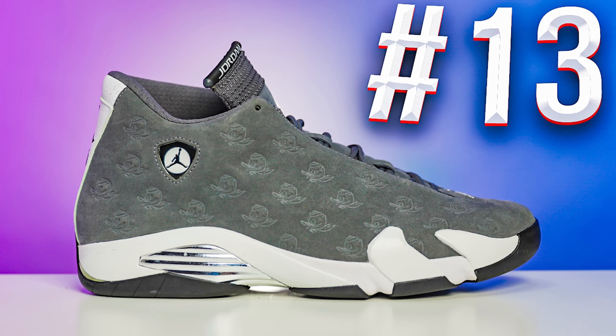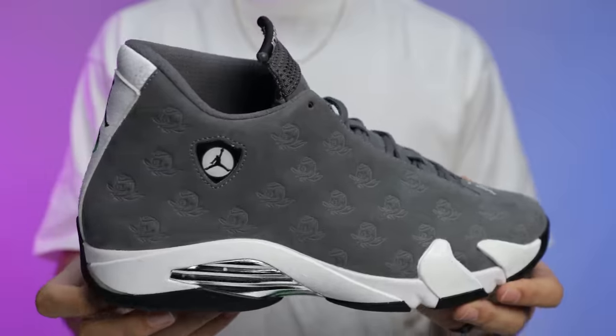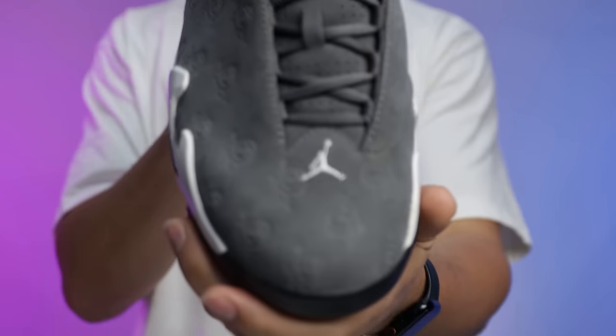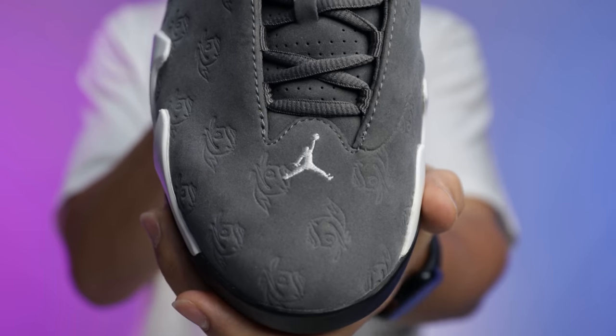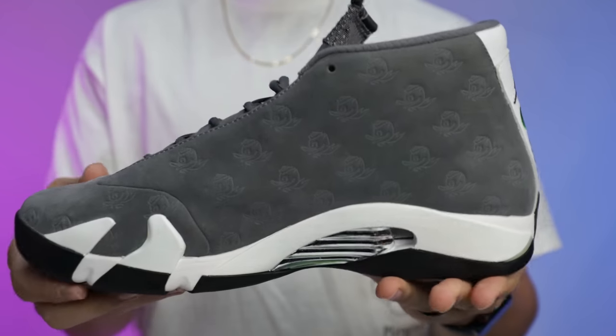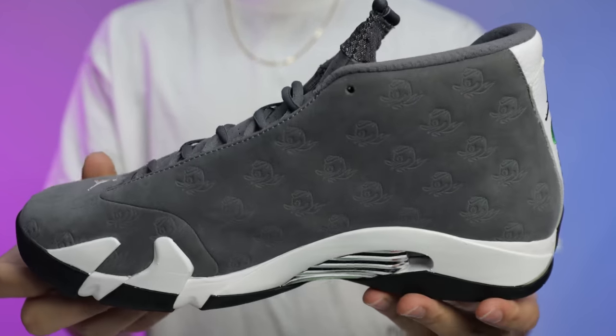Number 13 is the Air Jordan 14 Oregon Ducks PE in the gray colorway. There are multiple versions depending on which team got the shoe — there's green and gray versions. He still needs the green. He was looking for this shoe for a while, running under the radar, finally got it and is glad to have it. The print is fire and it feels really good on foot.